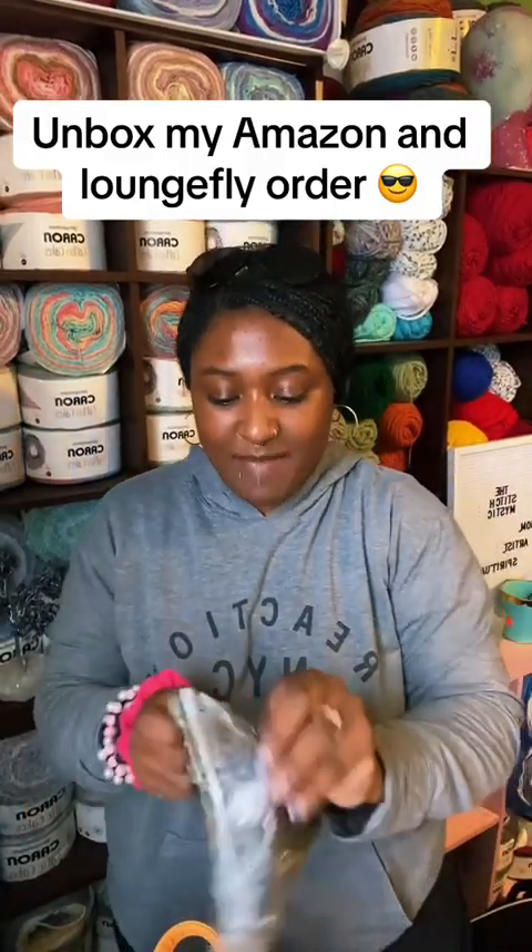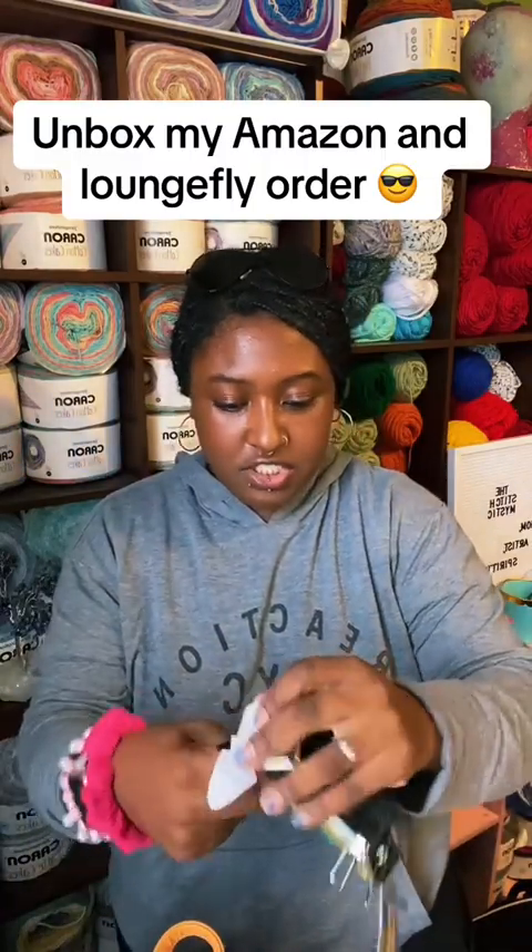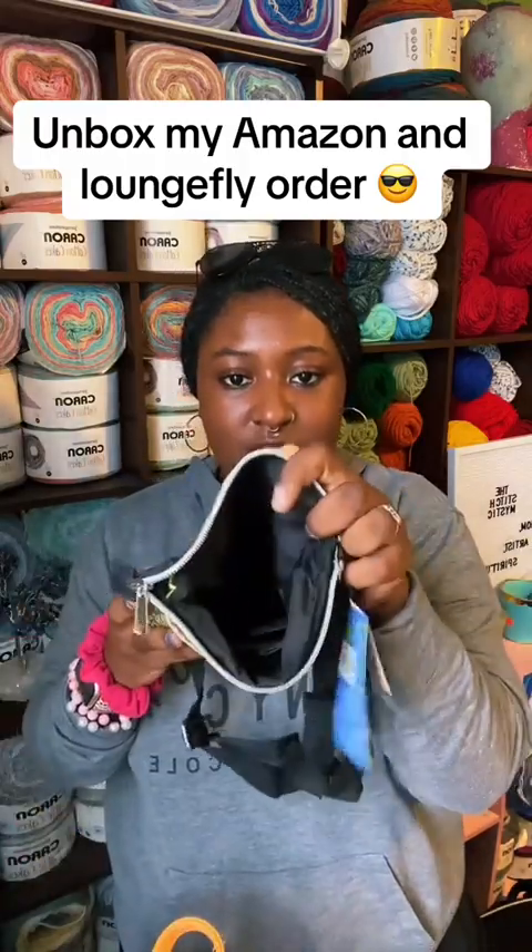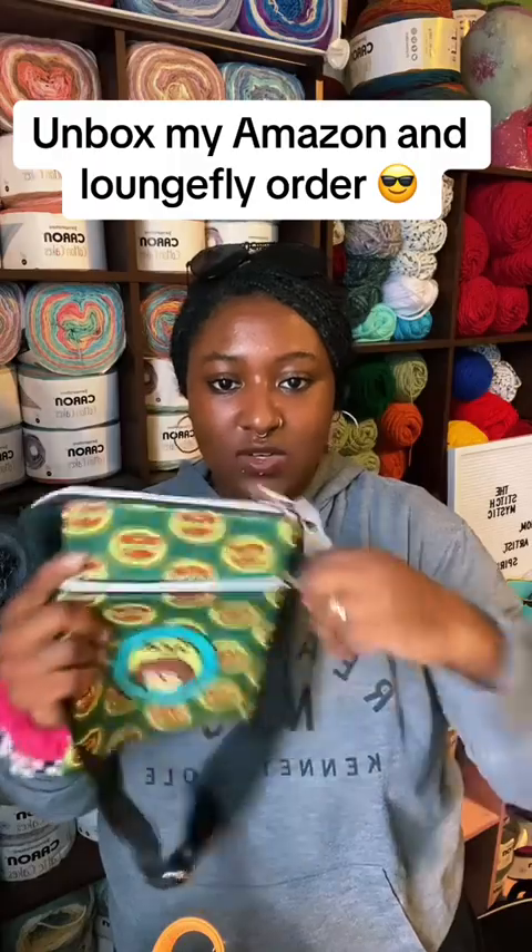The next bag I got from the same company, Lounge Fly, and this bag is way bigger than I thought. I was obsessed with this show when I was younger and I knew I just had to have it. I figured I can fit my wallet in here, and when I'm doing socks it's way bigger than expected — I can actually fit a small cake of yarn in there and put my phone and wallet in another part.